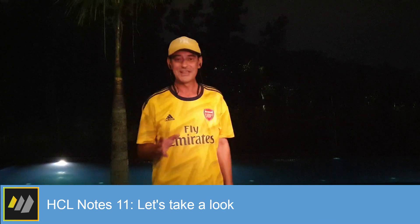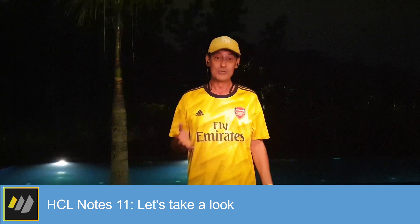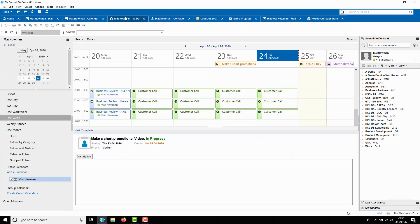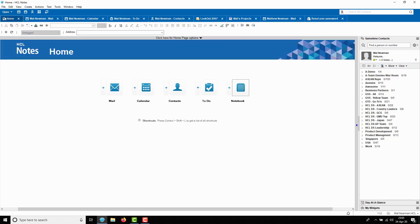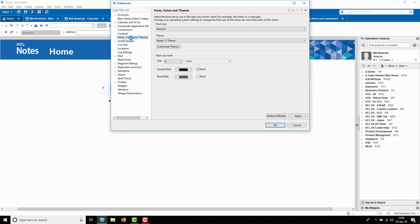With HCL Notes 11, our designers did a lot of work on modernising the look and feel of Notes. You'll notice the new visual theme for the client itself, as well as the Notes databases that you use to access your Notes mail, your Notes calendar, your Notes to-do list, and your Notes contacts. The new theme can be customised to suit your own preferences by choosing File, Preferences, Fonts, Colours and Themes, and then clicking the Customise Theme button.